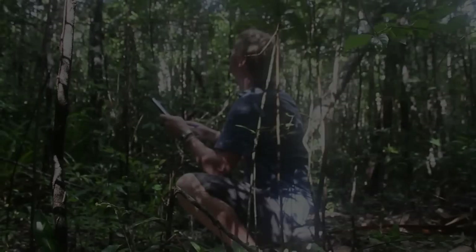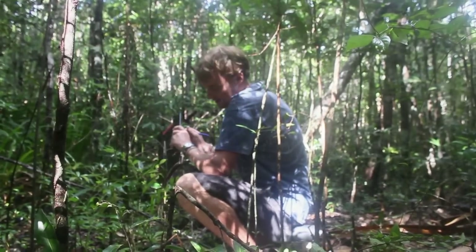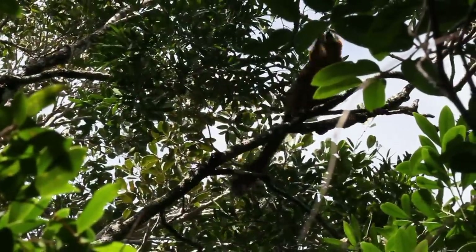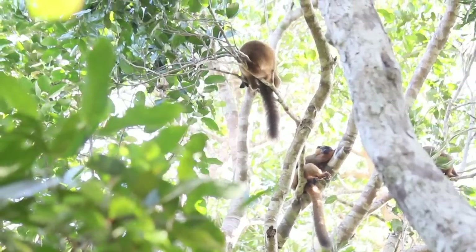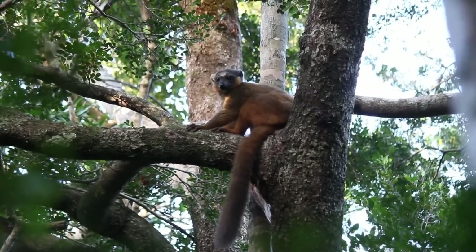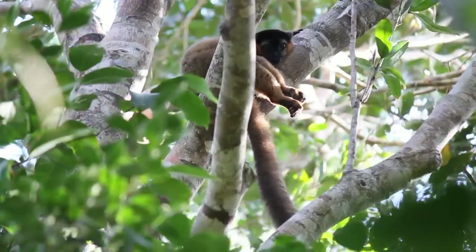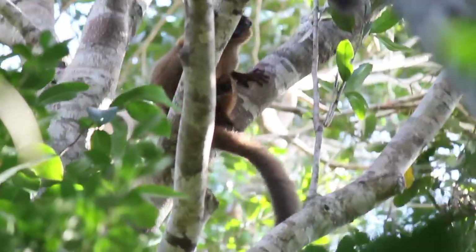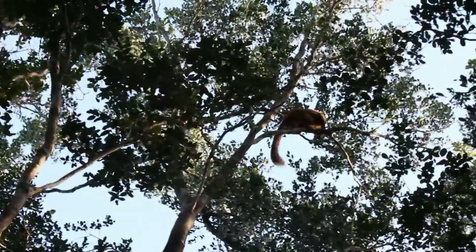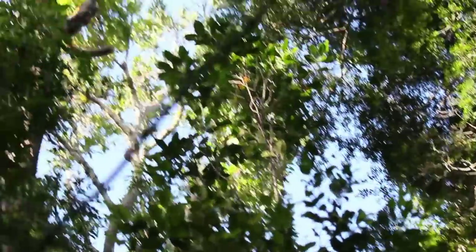But our main focus was surveying and studying the behaviour of the animals that Madagascar is most famous for — lemurs. Where we were, there were four species. The collared brown lemur was active during the day and the one we saw the most. We had to be really quick on our feet to keep up with them and monitor their behaviour, as they are super nimble getting through the canopy and perfectly adapted to life in the trees.